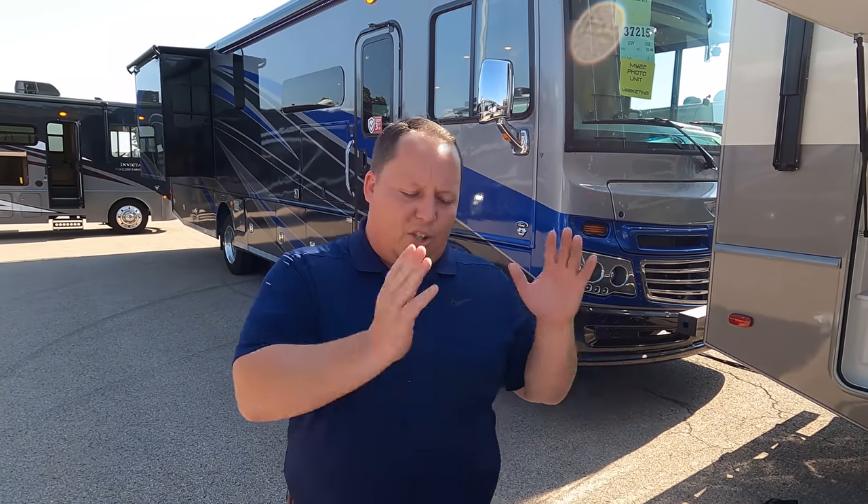Hey everyone again, welcome back to another video. My name is Matt from Matt's RV Reviews, the world's number one channel giving you that true and unbiased review about everything when it comes to RVs. Today I am super excited to be taking a look at this top-of-the-line gas motorhome, the Southwind. But before I begin, I would like to say hi to Andrea.